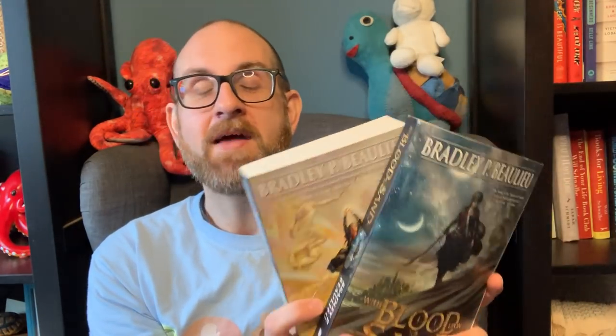I know the fourth book is coming out this year, so I'm super excited about this. Thank you Brad, very very much. I really do appreciate this and your beautiful signature. And I'm sorry I thought it was a stamp — I should have known you would be creative enough.